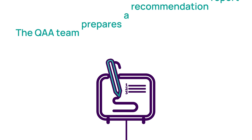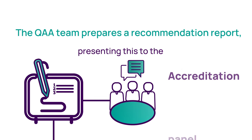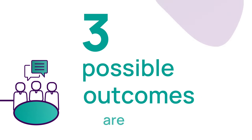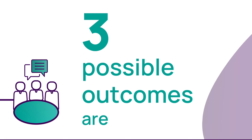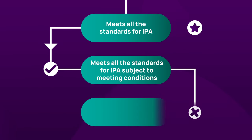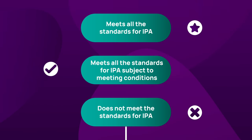The QAA team prepares a report setting out their findings and presents this to the accreditation panel. There are three possible outcomes of the review: the programme meets all the standards for International Programme Accreditation; the programme meets all the standards subject to meeting specific conditions; or the programme does not meet the standards for International Programme Accreditation.